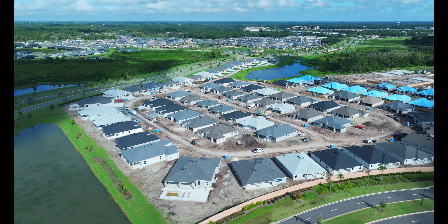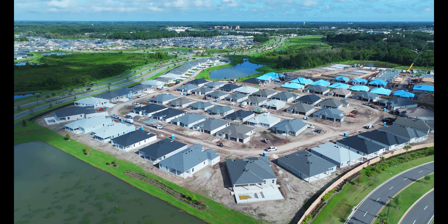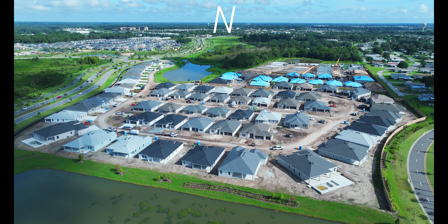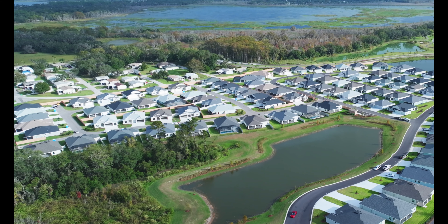All these homes here on the loop are all executive homes. They're all spec built by the developer. The big draw to this village here in Richmond is how close you are to Brownwood Square.